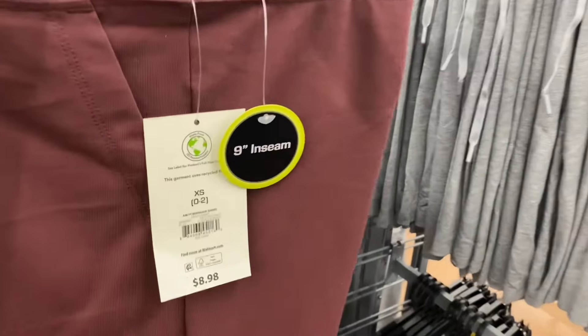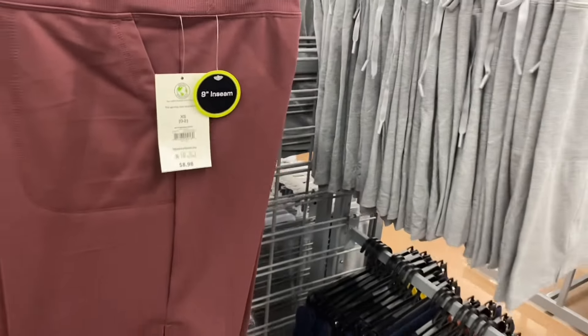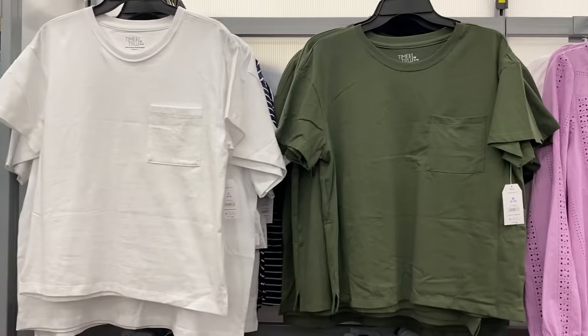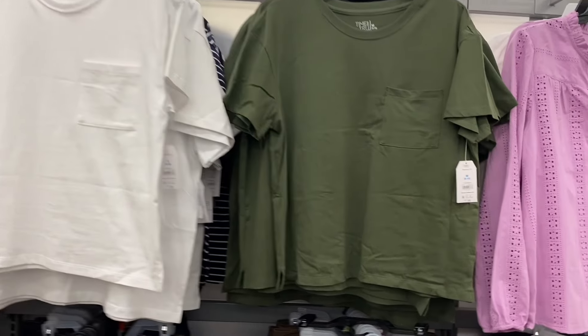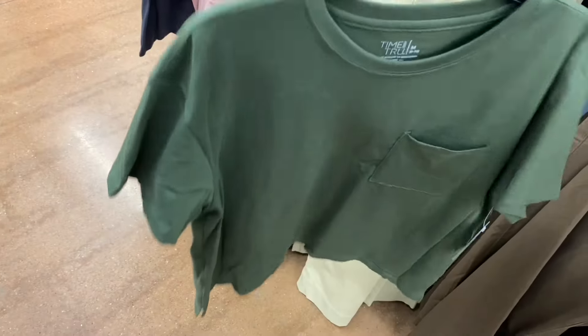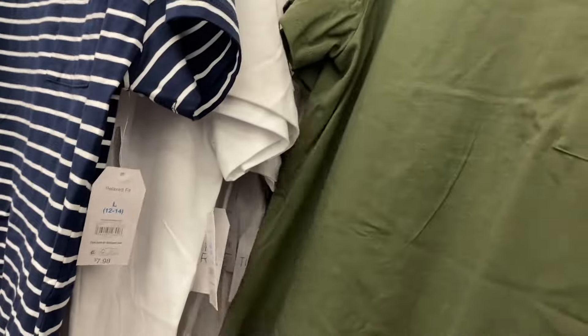They also have nine-inch Athletic Works shorts for $8.98 in extra small through XL — in black, blue, maroon, and lavender. There are new Time and True short-sleeve boyfriend tees — I think I saw these online. They have a little pocket, available in extra small through 3XL in white, striped, or pink. If it says out of stock it might just be one size.